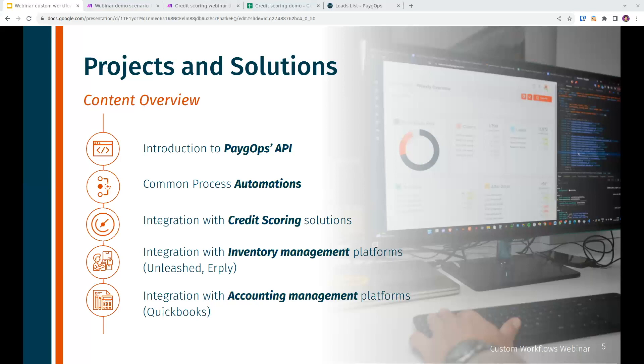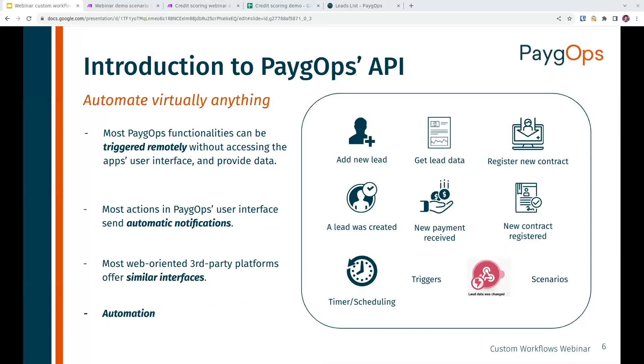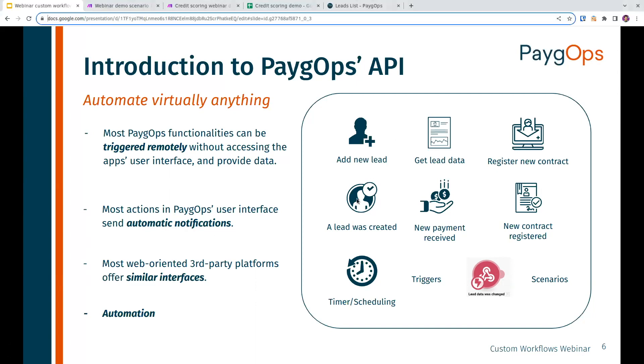So as I mentioned, we'll jump into a quick overview of the PayGops API. API stands for application programming interface, which means that pretty much every functionality of PayGops can be accessed programmatically. We can write code that accesses all PayGops functionality, automate any actions, and use the output of each command as an input for the next one. We can do this remotely without using the mobile or web interface, though everything will be reflected in both applications.